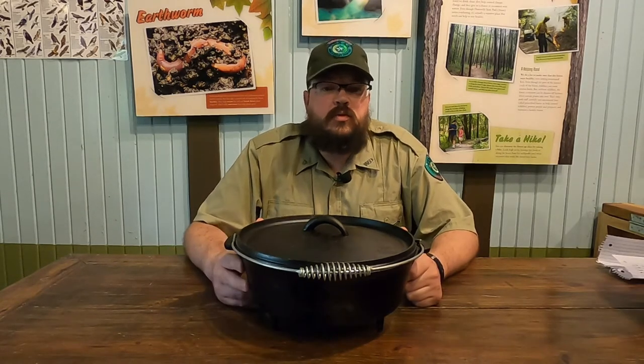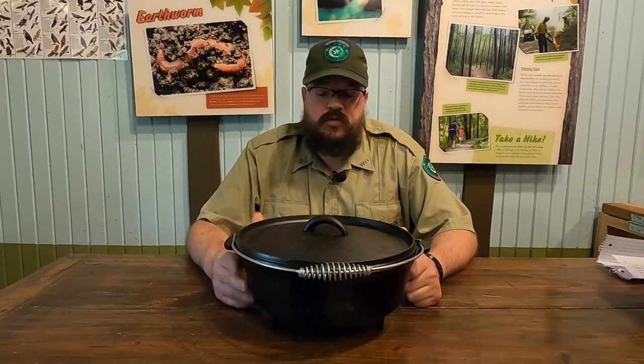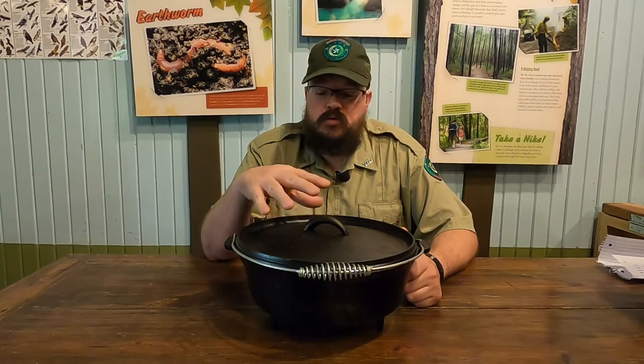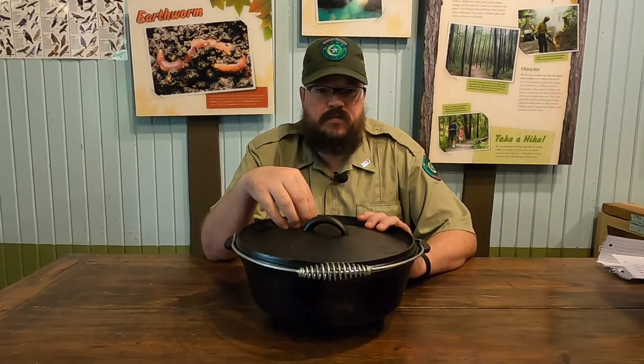I hope you enjoyed this Throwback Thursday episode looking at the history of our parks, natural resources, and outdoor recreation. Look forward to some recipe videos we'll have coming up, where we'll cook modern recipes with the Dutch oven, as well as look at some historic recipes that were cooked in it.